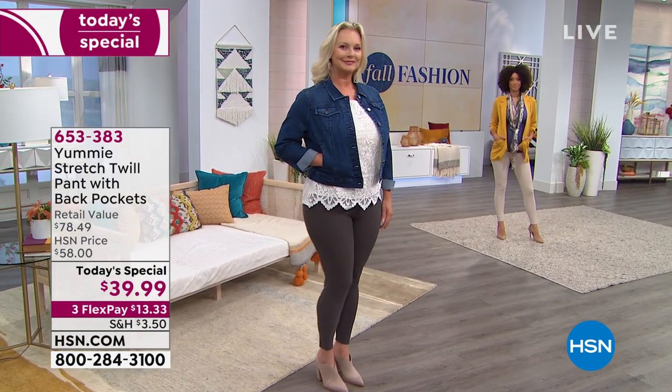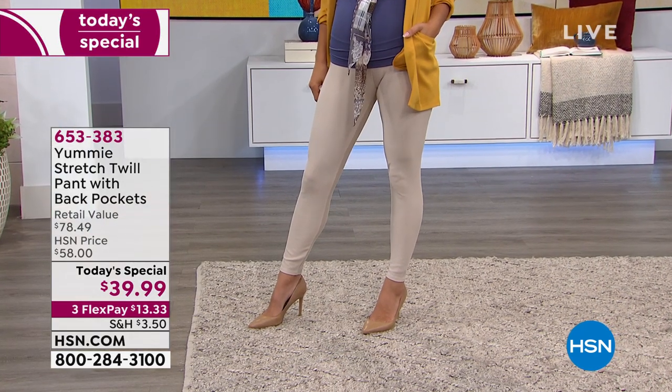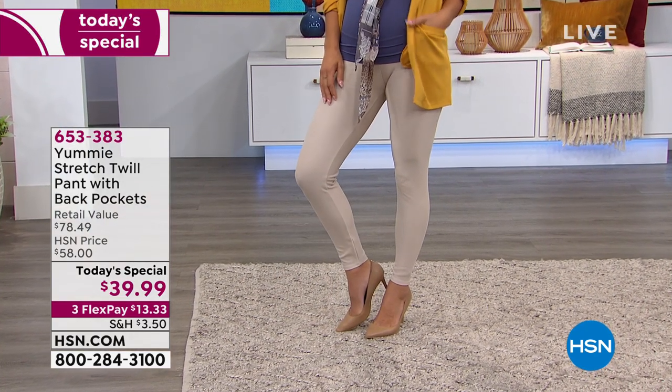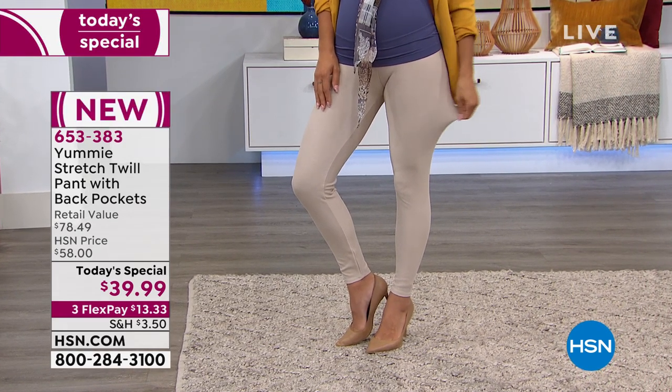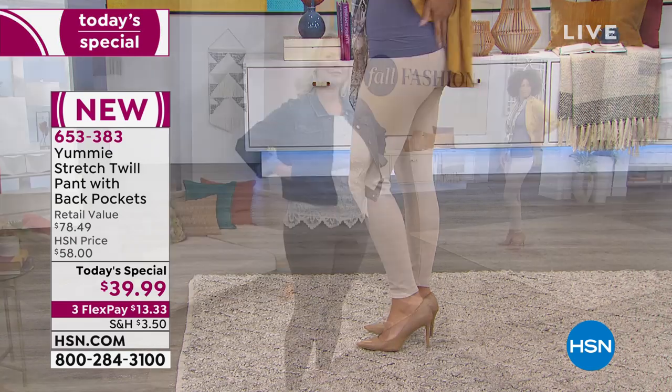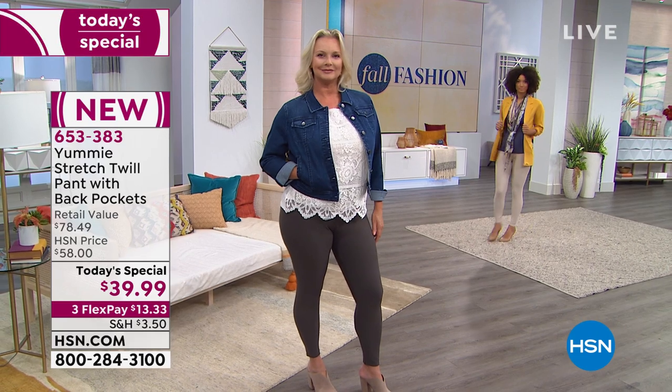It's our Today's Special. Normally these would be over $78. We have them for under $40 today, and you can get them home and try them out for $13.33. If you're new to HSN, welcome in. Yummy has this twill pant exclusive for you in gorgeous colors.